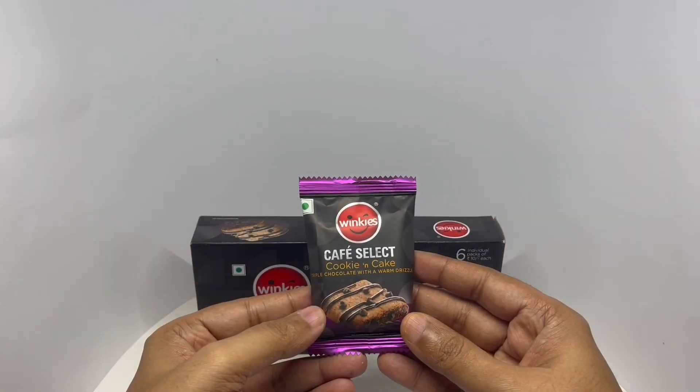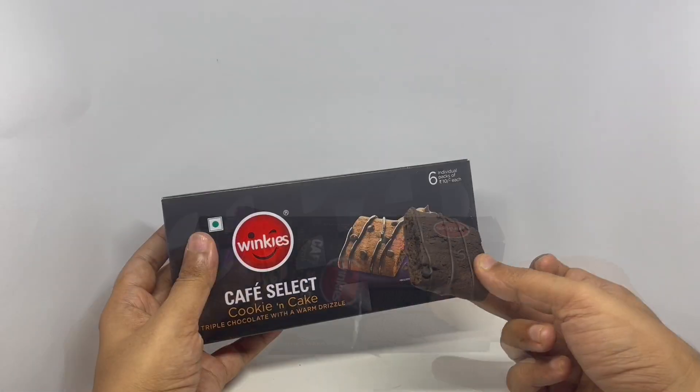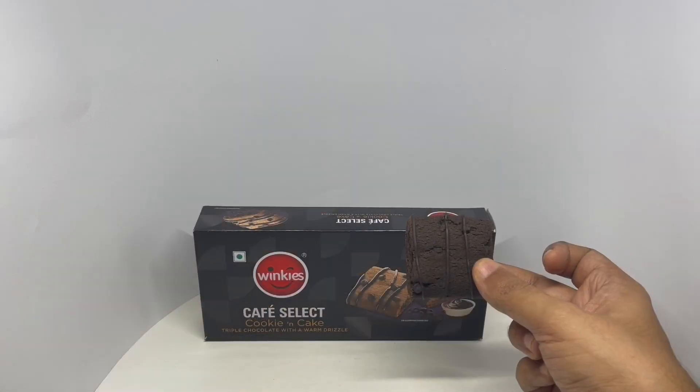That's how the individual pack looks — matching what's shown on the packaging. So let's taste it.